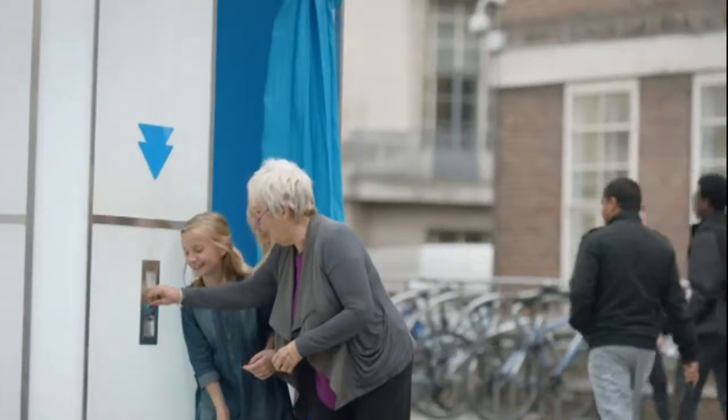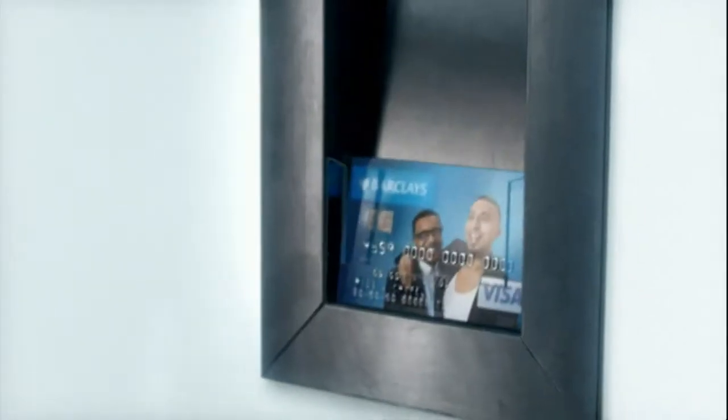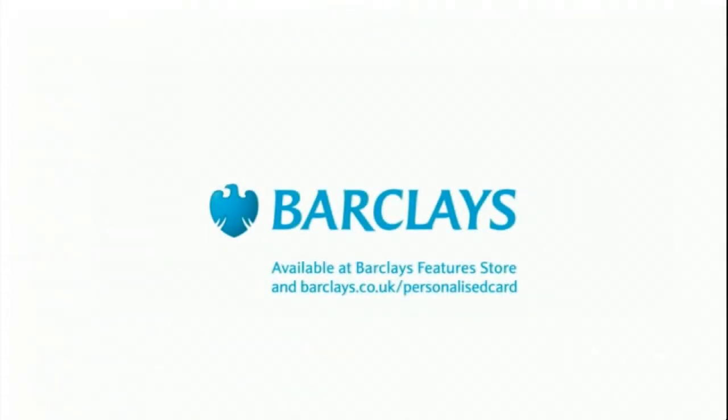To get your card, all you have to do is upload your favourite picture online. Barclays Personalised Debit Cards. Shape your banking to be more like you.